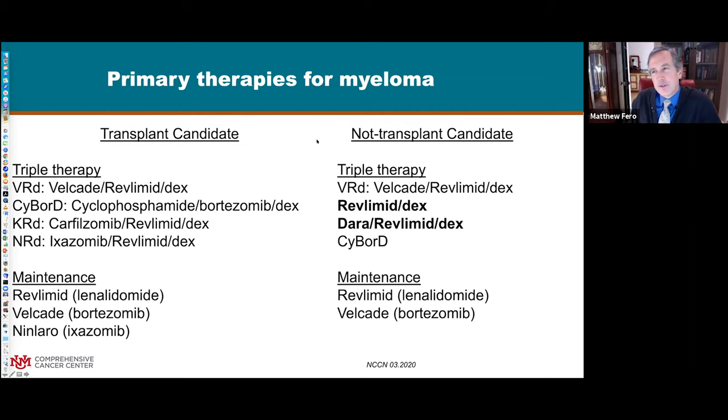One of the first things we think about when considering treatment is how sick is the patient and how able are they to withstand these treatments. Patients can get myeloma at all different ages and health statuses. One key consideration is whether this person might benefit from a transplant later on. You may have more treatment options if you're not a transplant candidate, because some medicines reduce your ability to collect stem cells. On the other hand, if you're not very fit, doing many drugs all at once may be too toxic.